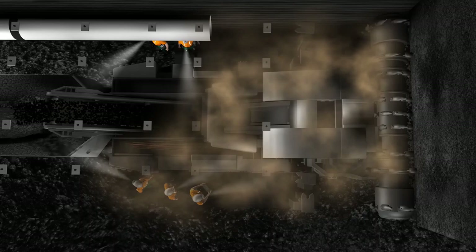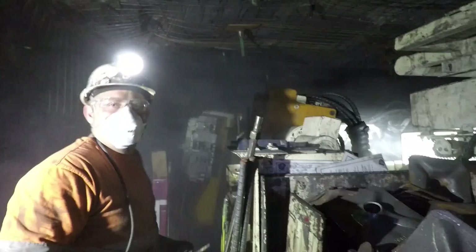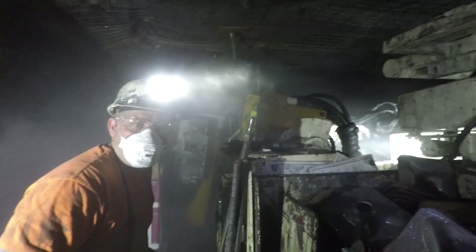This turbulent airflow can allow coal dust to migrate back to the area where the operator is required to stand whilst operating the miner.